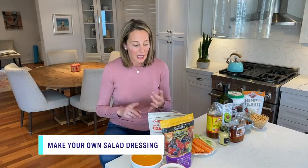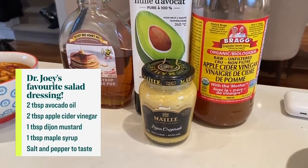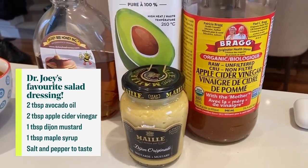I never buy salad dressing — I only make my own. It's really going to save you some money, it's going to be healthier, and in my opinion it's way more delicious. Ingredients like avocado oil, apple cider vinegar, Dijon mustard, and maple syrup — I'm going to post the easiest, most delicious salad dressing that will save you money, keep in your fridge, and make you eat more vegetables. Have apple cider vinegar in your diet on a daily basis — it's a game changer.